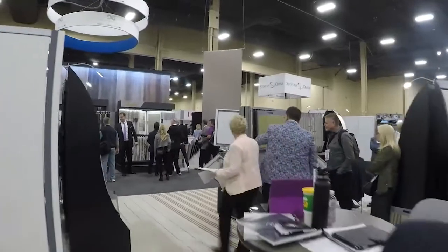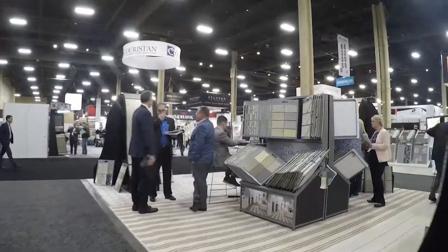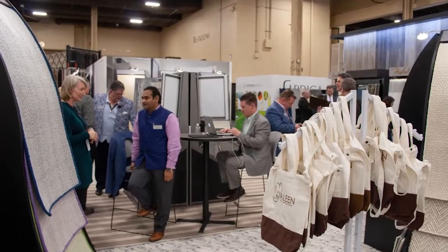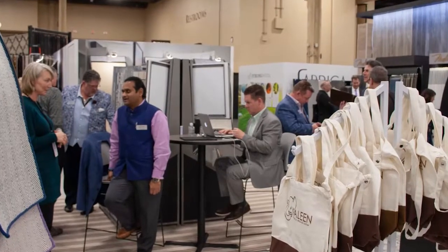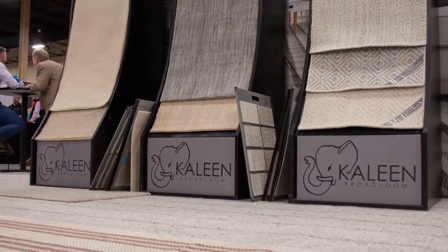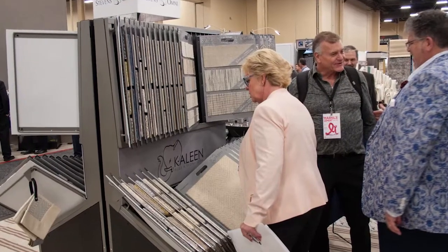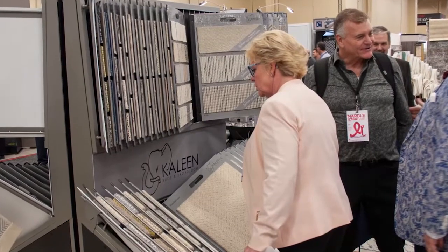Our first year here at Surfaces was 2015, so this is five years now. A lot of it is flat weave, but we also have a jacquard loom — different types of construction. Every bit of it's handmade in India. We always say we're affordable high end.